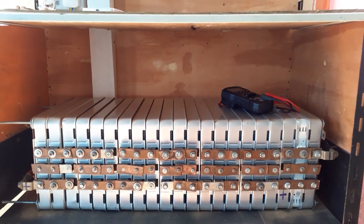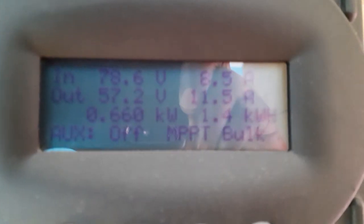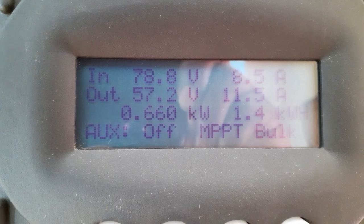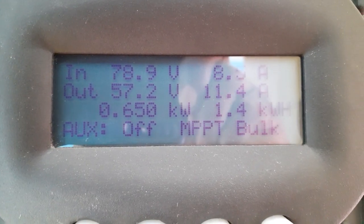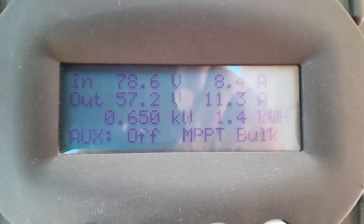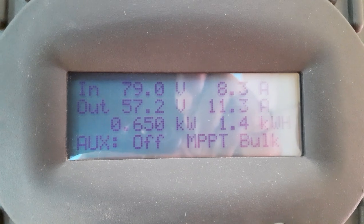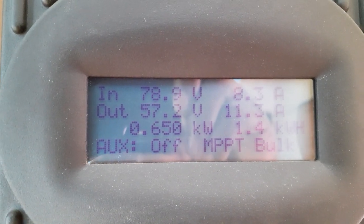10.5 kilowatt-hours of storage. This is the power reading for the beginning of the day — it's morning, about 9:30 right now. The batteries are almost full; I'm charging them to about 90 percent. I don't give them a full charge.